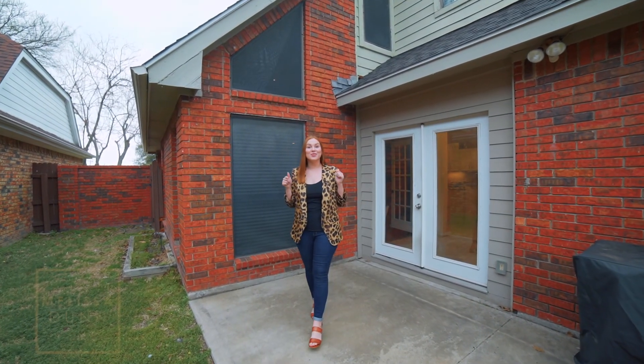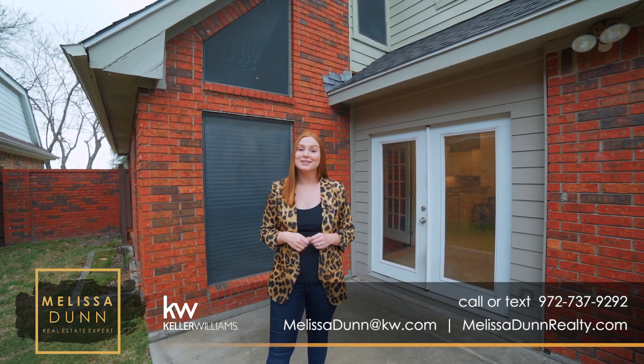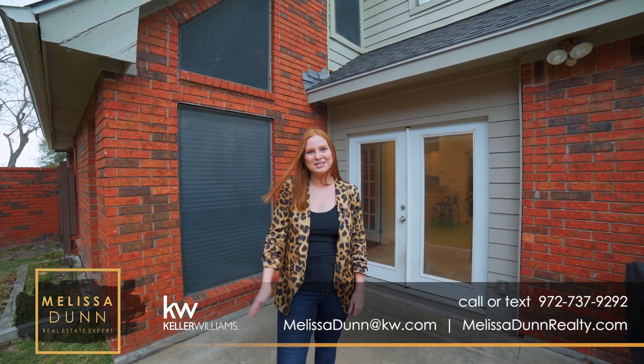For more information on this and other properties in the DFW Metroplex, please give me a call at the number below. And as always, please like, share, and subscribe to our channel for more real estate tours. We'll talk to you soon.